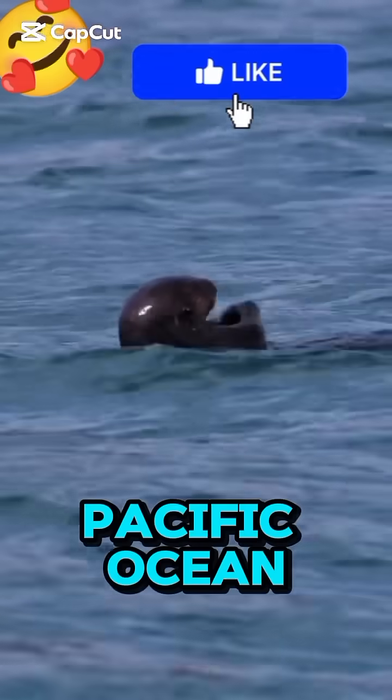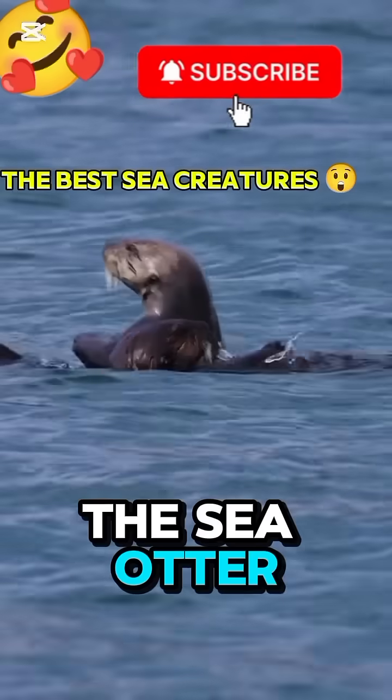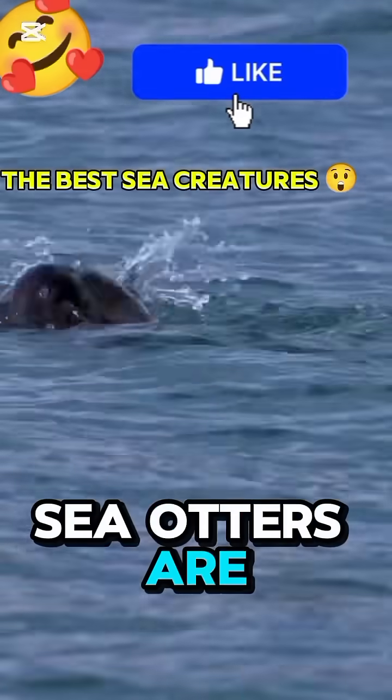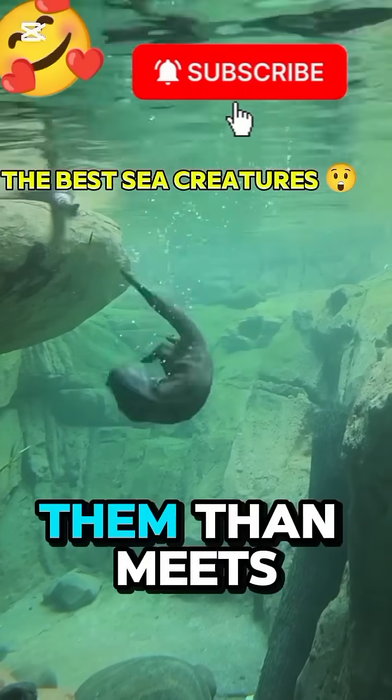In the cold blue waters of the Pacific Ocean lives one of the most amazing animals on Earth, the sea otter. Cute, clever, and full of surprises. Most people think sea otters are just playful creatures floating on their backs, but there's a lot more to them than meets the eye.